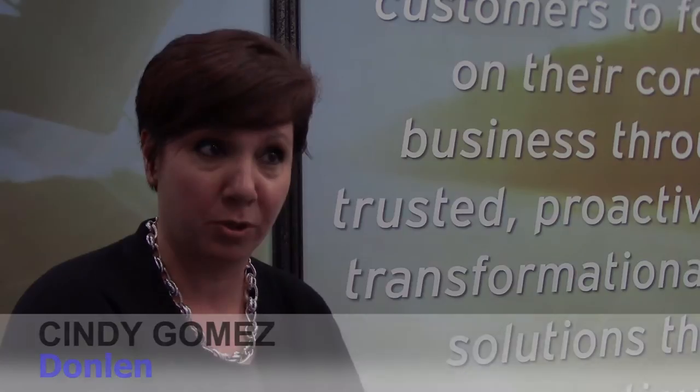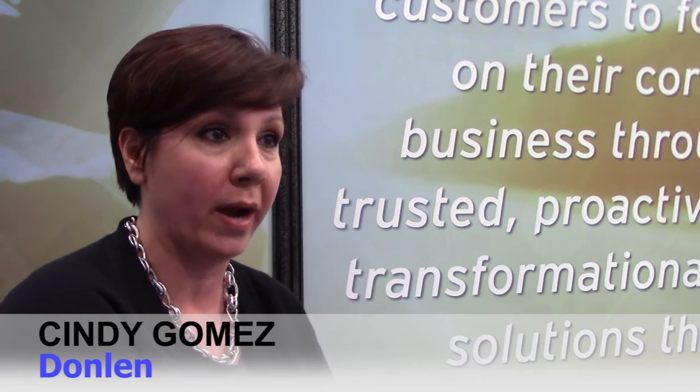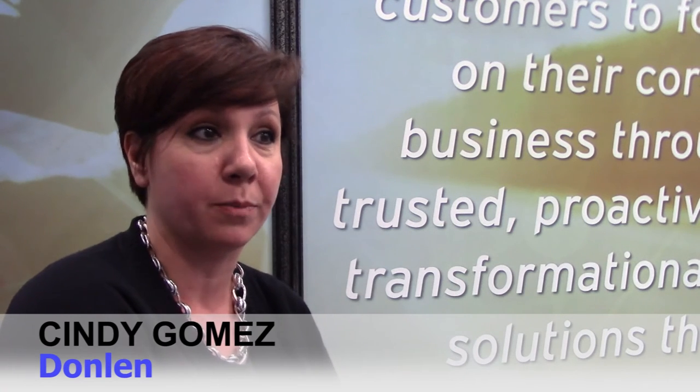Any time we can avoid a stock purchase, that is Donlan's approach. At any point in time, our ultimate goal is to reduce the stock purchases that our customers are acquiring, as that will reduce the overall acquisition cost for our customers.